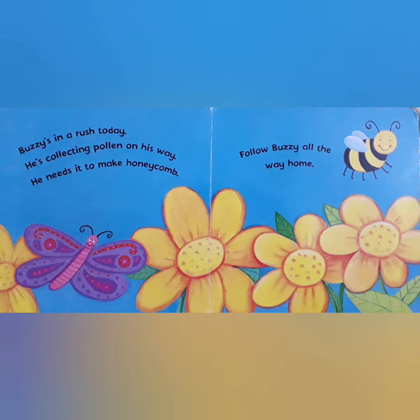Buzzy is in a rush today. He is collecting pollen on his way. He needs it to make honeycomb. Follow Buzzy all the way home.